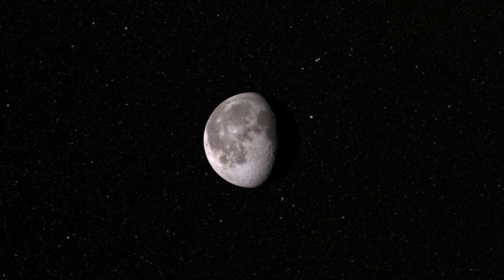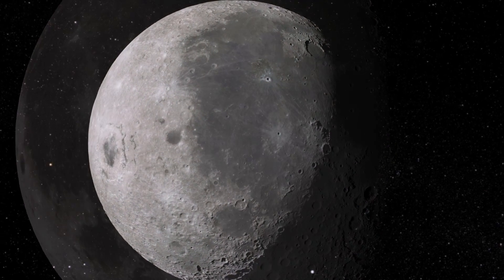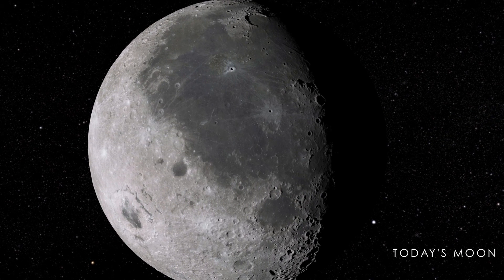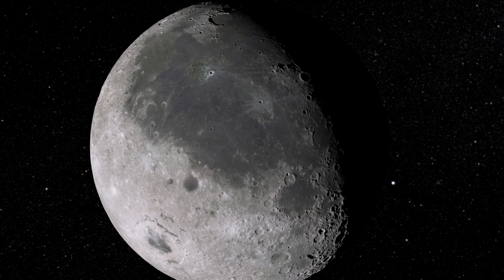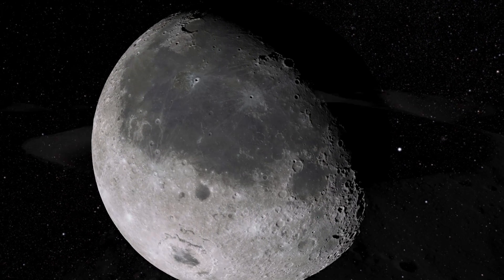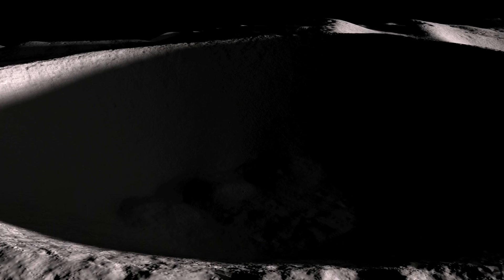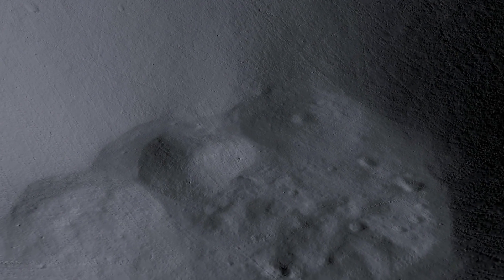Finally, after billions of years of relative quiet, we arrive at the Moon we see today. Though its surface continues to be affected by impacts, the bombardment has slowed dramatically. The features we now see on the Moon's surface are a permanent record of its early history. Within them, too, we are finding clues to the evolution of Earth itself.